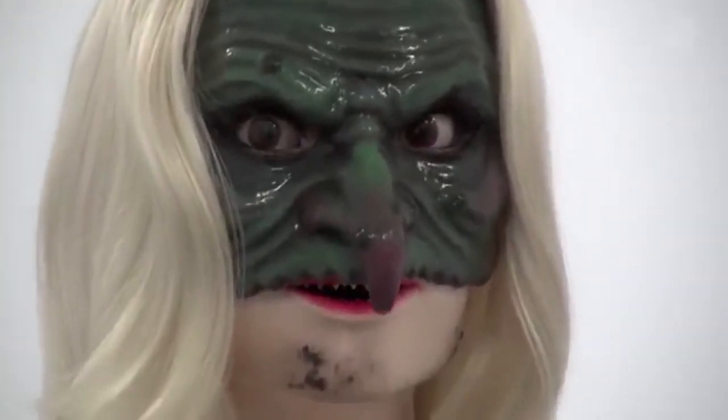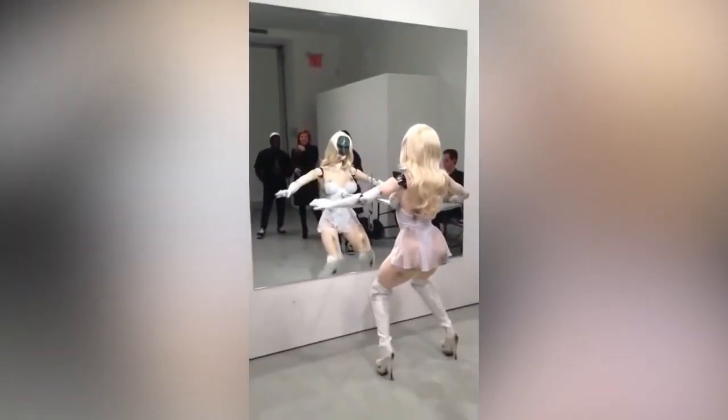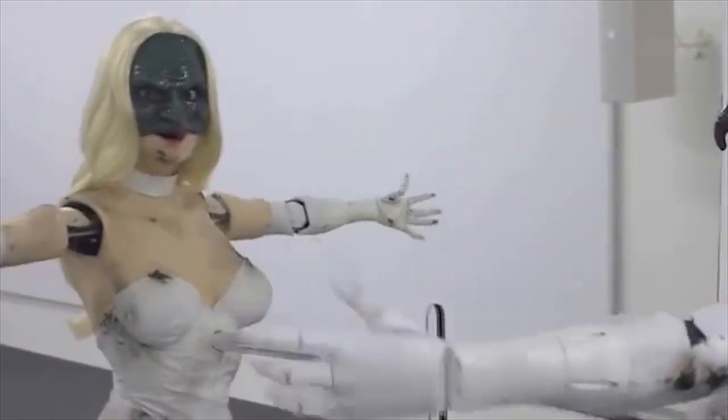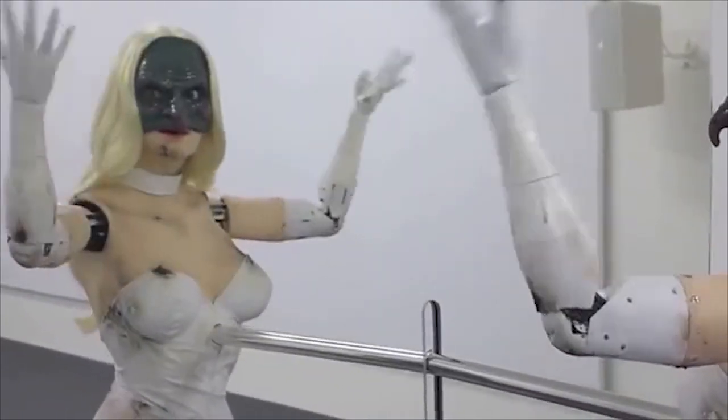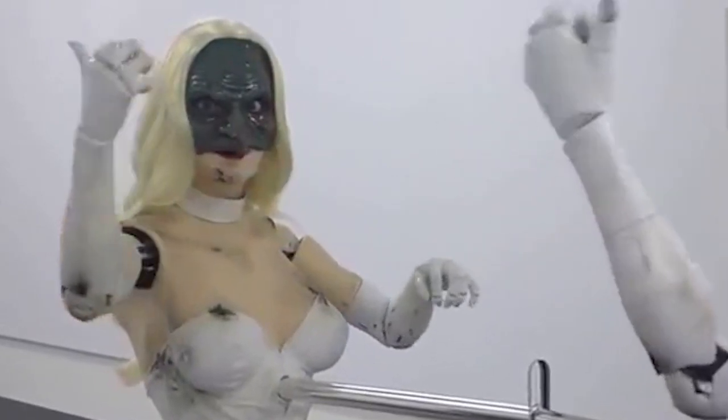the robot has cameras in its eyes and is programmed to recognize the faces of people watching it. The robot will then maintain disturbing eye contact with the person as it dances. So when you look at the Female Figure robot, the robot actually looks back at you. Its eyes will follow you as you move around the room.